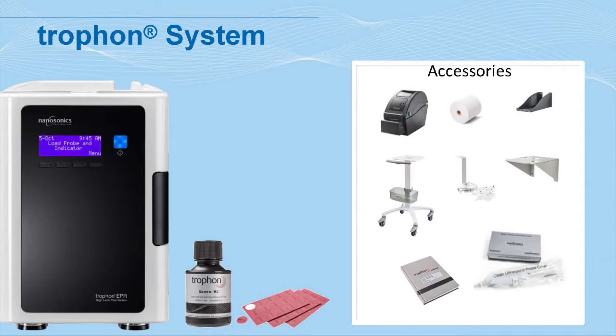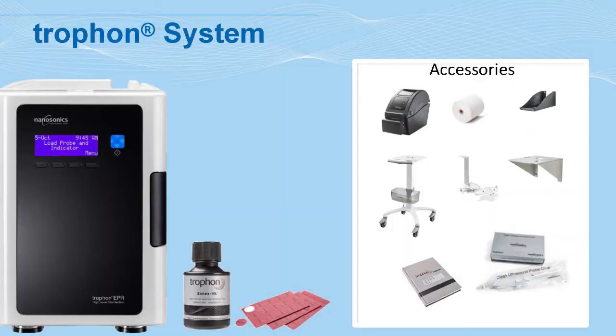What you see here is a picture of the actual Trophon unit. Imagine your microwave oven at home, put it on its side — that gives you an idea of the size. The investment thesis behind this company is not just associated with the sale of the capital equipment. That bottle beside the unit is the disinfectant, from which we get an annuity stream of revenue. On average, every unit placed generates about AUD $3,000 per annum of high-margin consumables.